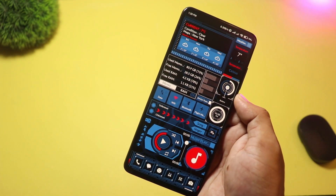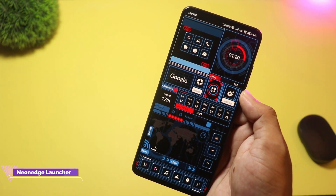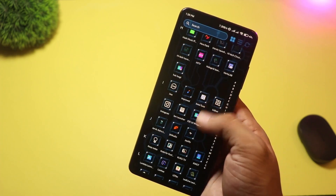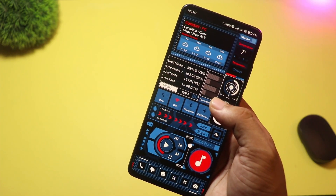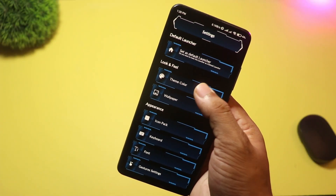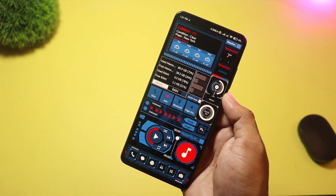At number two we have Neon Edge Launcher. This one mixes a futuristic neon look with useful features — app lock, hide apps, a library of high-tech wallpapers, and custom folders. It's a great balance of eye-catching neon visuals and real daily-use tools. If you like a high-tech look but still want handy privacy and customization features, Neon Edge hits the sweet spot.